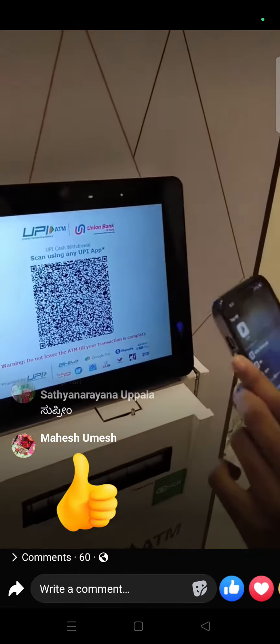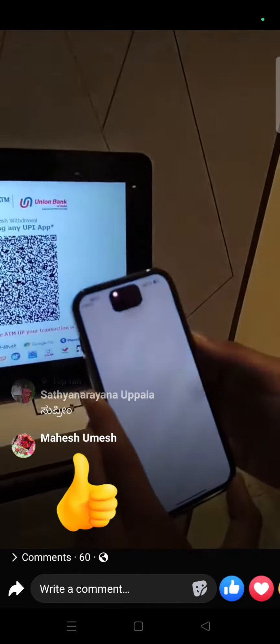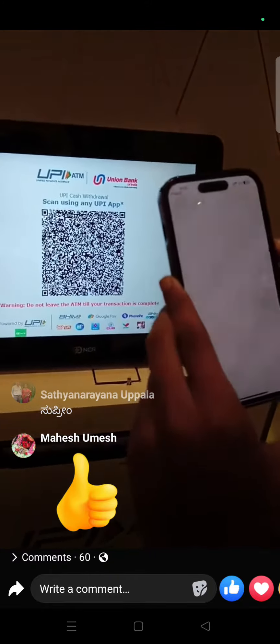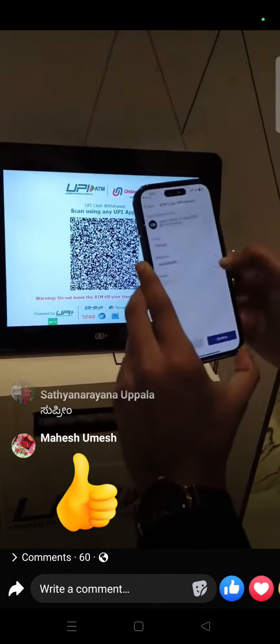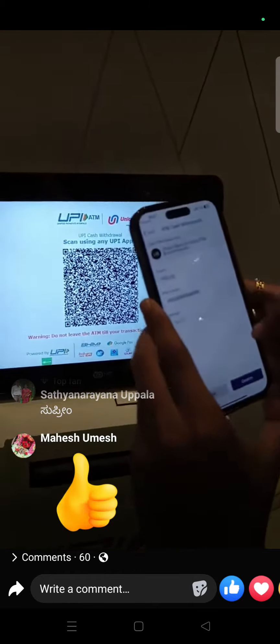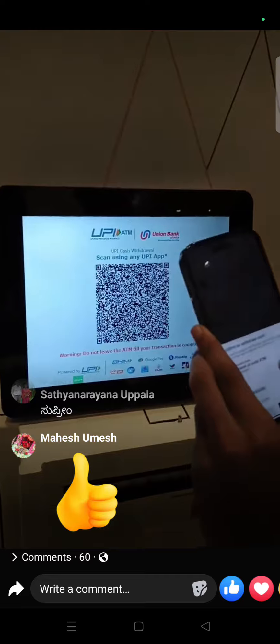I will open a supported UPI app. BHIM is the official UPI app that I am using here. Once the app is open, you have to click on the scan button, and you can select the desired bank account. I am using Bank of Baroda — just click on confirm.